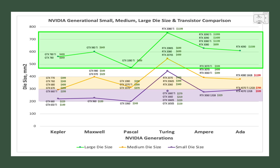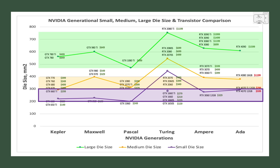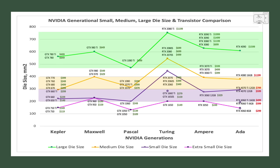The green band is where you typically see the large die size, yellow to orange is the medium die size, and purple is the small die size band. Turing was the exception to that rule. Adding the 4060 family to this chart, you see Nvidia has added two additional extra-small sizes. Sub-150mm² die sizes have historically been the domain of 50-series GPUs.